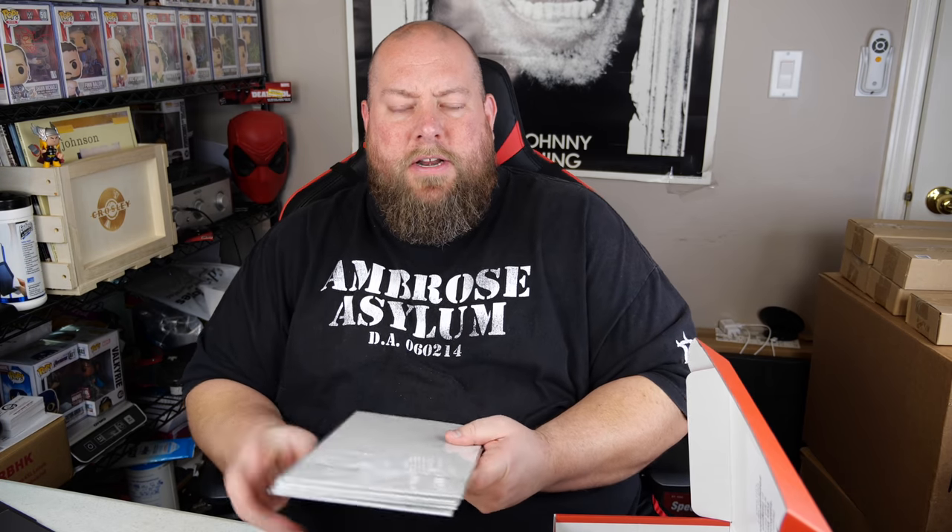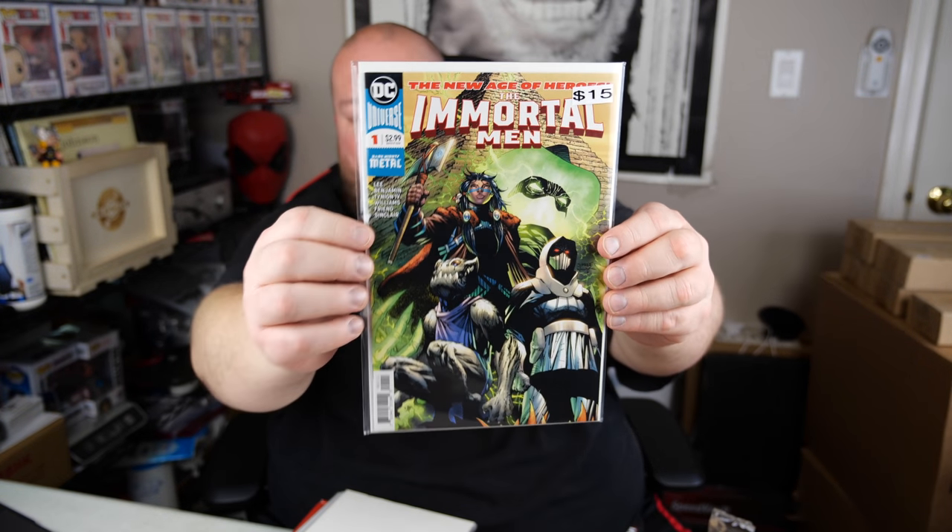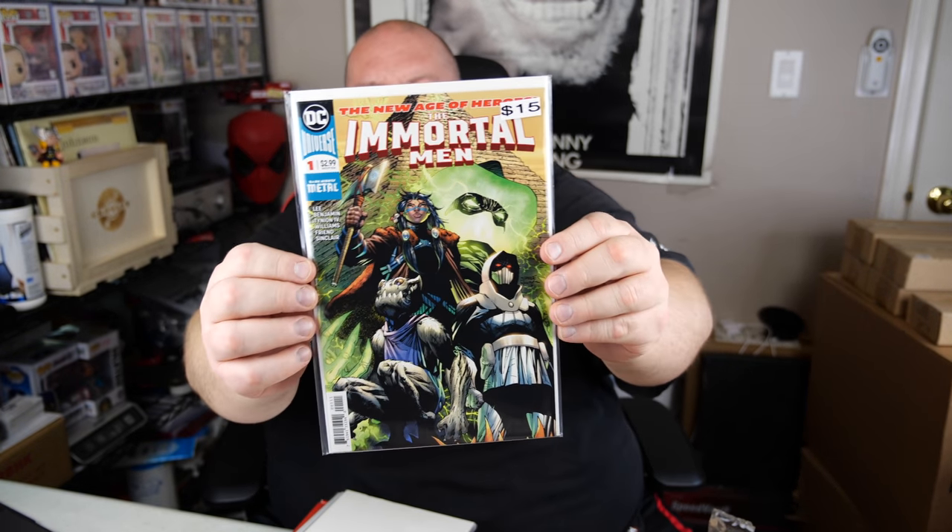Let me try not to look at the top one this time — keep it somewhat of a mystery for both of us. Keep them face down. The first one: The New Age of Heroes — The Immortal Men, DC Universe number one. I don't know much about this one. It says it's worth around $15. Not a huge fan of that cover art — it doesn't really look comic bookish to me.